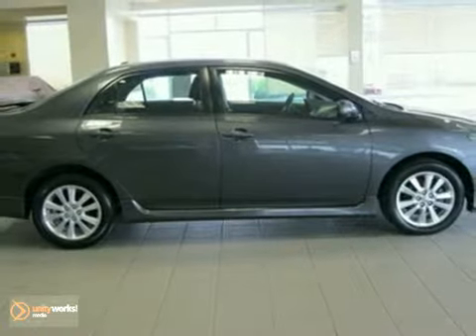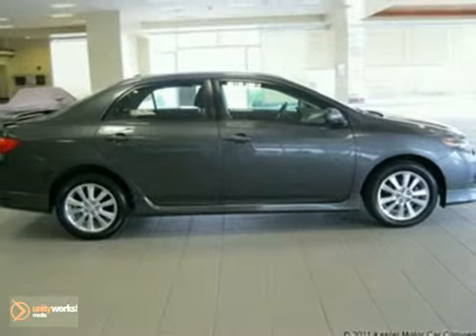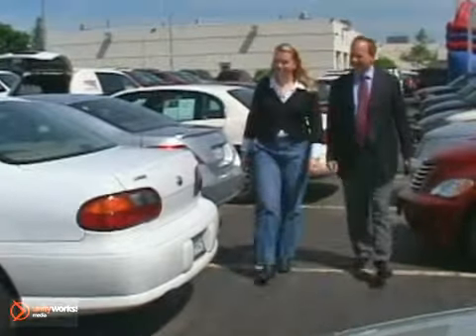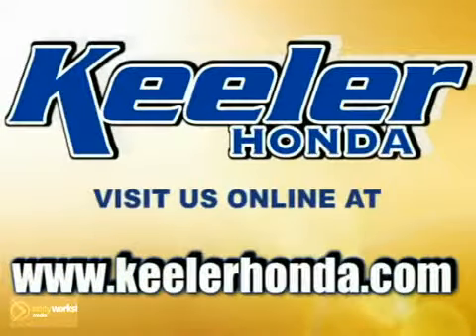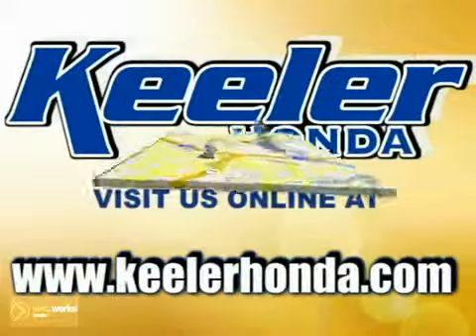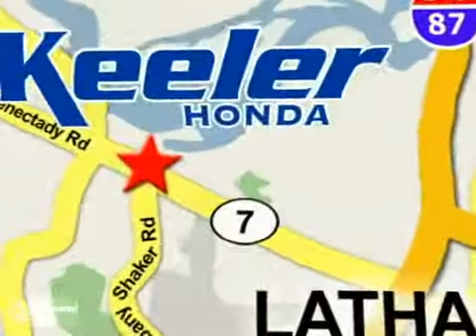Keeler Honda looks forward to assisting you with your vehicle purchase. Stop in today or visit us online at www.keelerhonda.com. We are conveniently located at 1111 Troy-Schenectady Road in Latham.